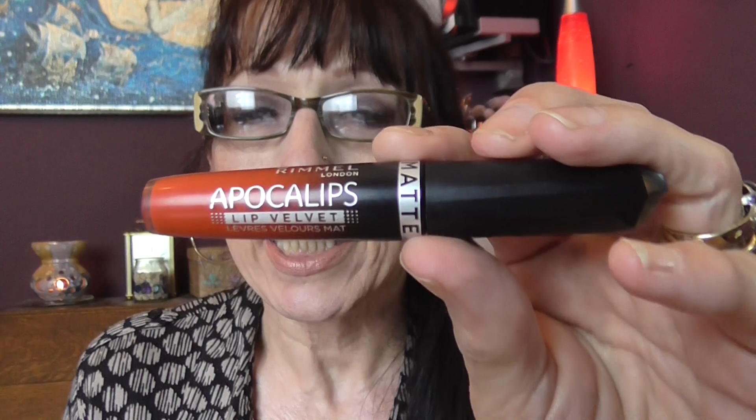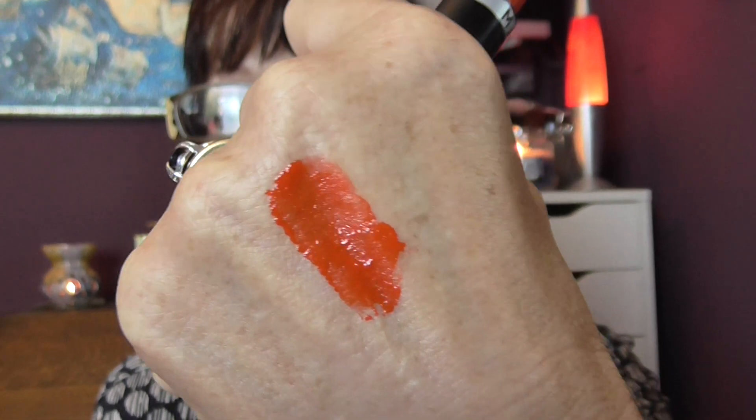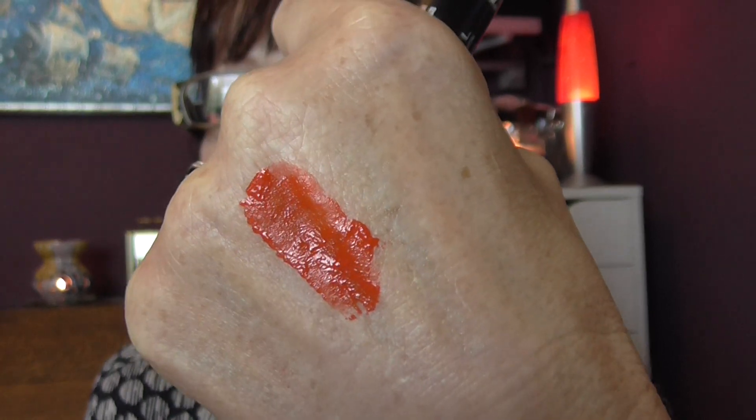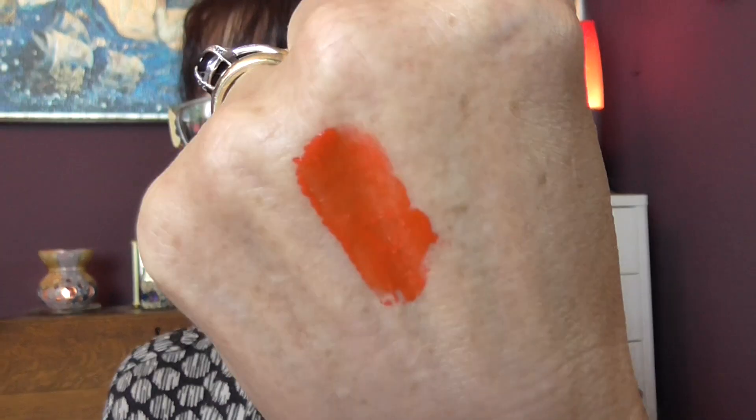We'll do the mattes first. I have a Copper Lips one here. This is in Orangeology, and this is the lipstick that I have been wearing the most because I have had quite a few orange coloured tops and I found this has been going with them so well. That is such a gorgeous gorgeous colour and that does dry down - that's quite a heavy swatch. It is drying down.